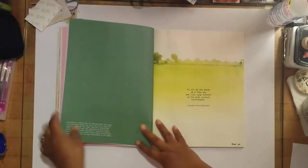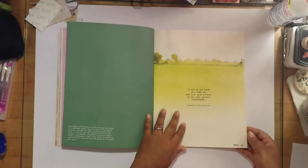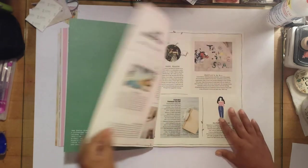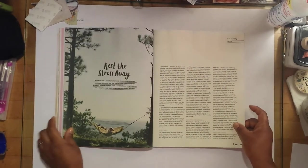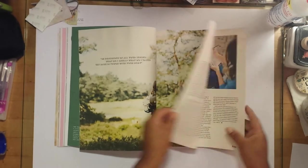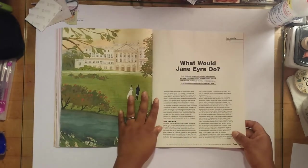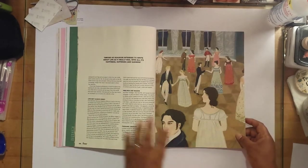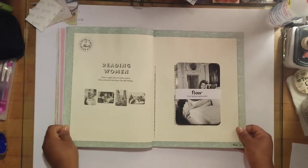This is another perforated sheet that can come out. 'To sit in the shade on a fine day and look upon verdure is the most perfect refreshment.' The pages in this magazine are not the shiny magazine paper we see in other types of magazines — it's like regular paper. I love that image, beautiful.